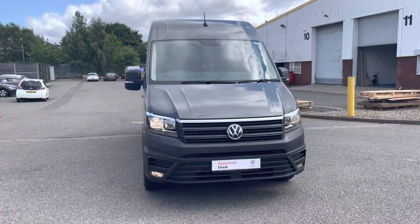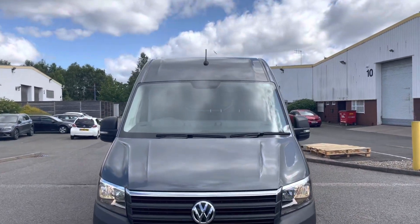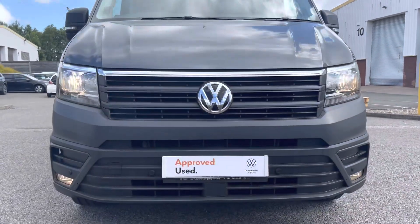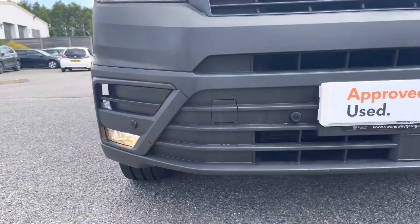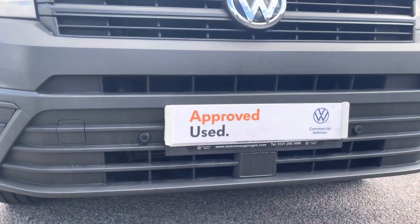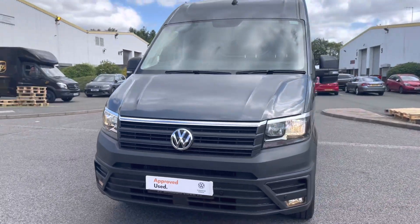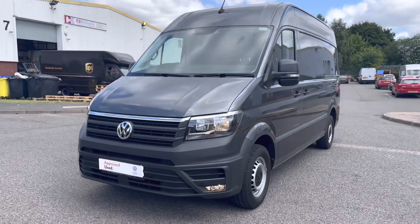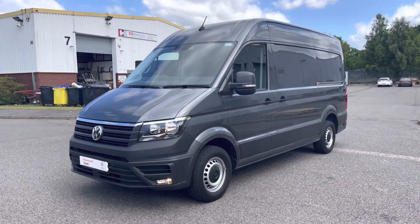Getting straight into it, this van is a lovely colour in the indium grey, as well as the high roof painted in the body colour. As part of the business pack, it comes with front and rear parking sensors, as well as front fog lights with a cornering function. The van comes fitted with a 2 litre diesel TDI engine pushing around 140 PS, as well as a manual 6 speed gearbox.